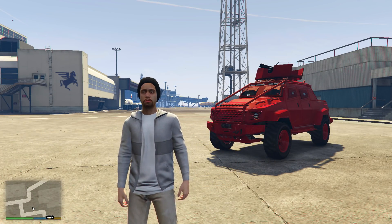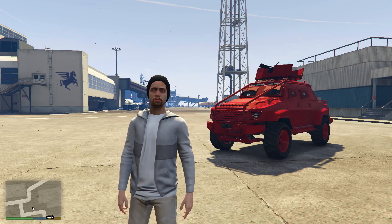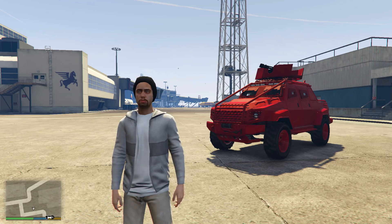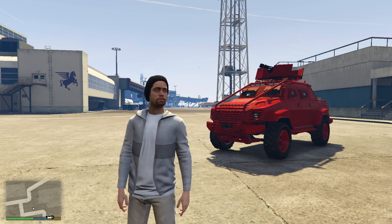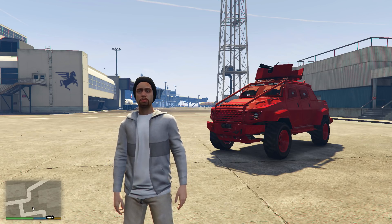Skipping the Insurgent Pickup Truck for the Insurgent Pickup Truck Custom, because it's a better, storable version. This can be purchased from $1,350,000 if you completed the Humane Labs raid, and then upgraded to the custom variant for just $200,000 at your MOC.